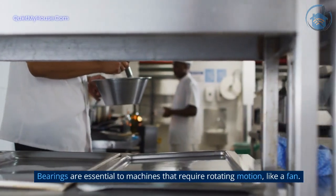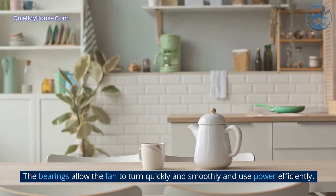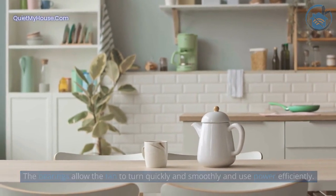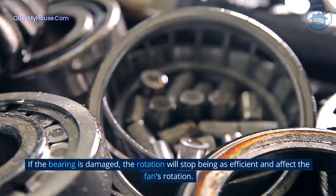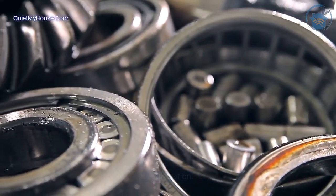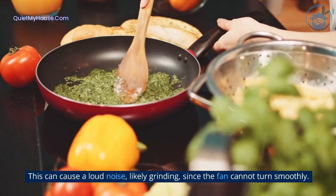Reason 7: The bearings are damaged. Bearings are essential to machines that require rotating motion, like a fan. The bearings allow the fan to turn quickly and smoothly and use power efficiently. If the bearing is damaged, the rotation will stop being as efficient and affect the fan's rotation. This can cause a loud noise, likely grinding, since the fan cannot turn smoothly.